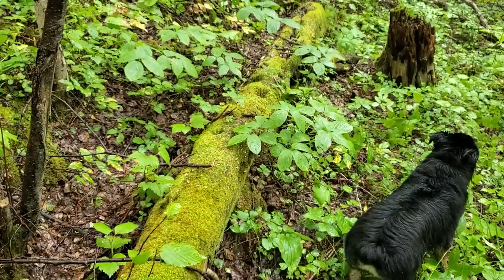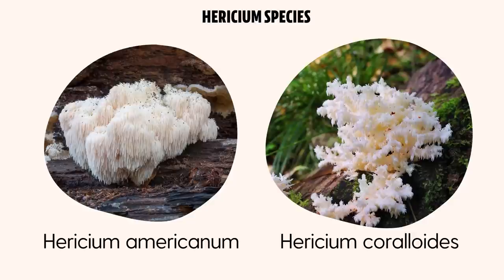I'm out here in the woods looking for mushrooms — specifically lion's mane. To be honest, it's not actually lion's mane, because the typical lion's mane you might find at the grocery store or in supplements is Hericium erinaceus, and unfortunately Hericium erinaceus doesn't actually grow here. What does grow here are two other mushrooms: Hericium americanum and Hericium coralloides.